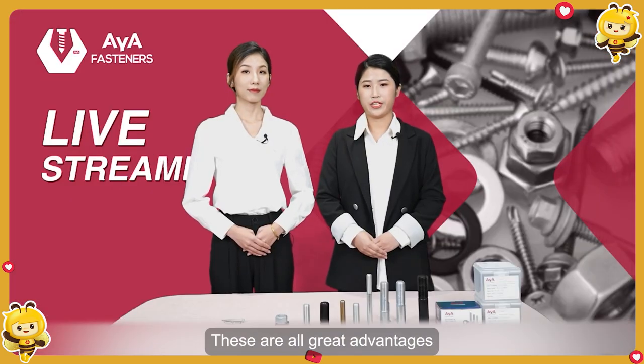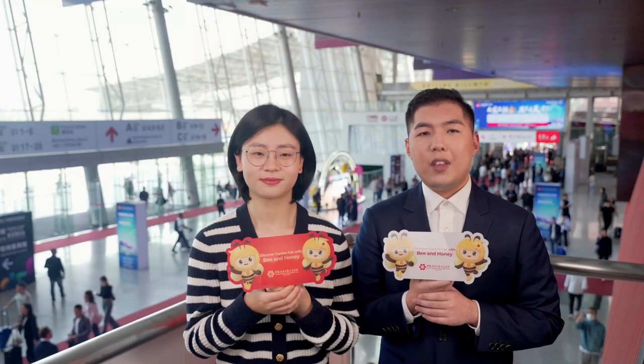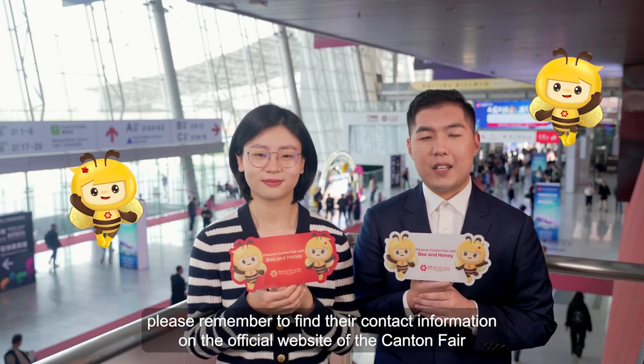All great advantages — we believe these advantages will help you win your market. Thank you for watching. If you are interested in the products of AYA Fasteners and would like to learn more or collaborate with them, please remember to find their contact information on the official website of the Canton Fair.